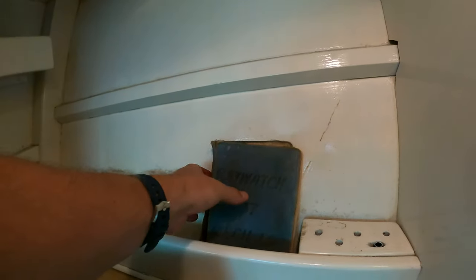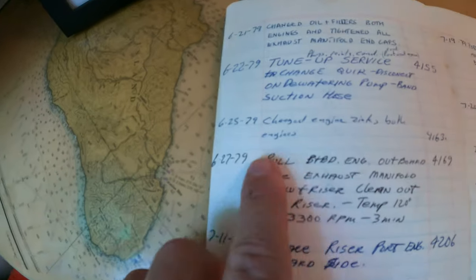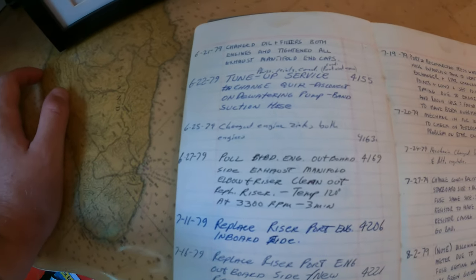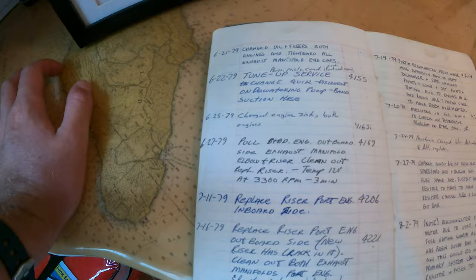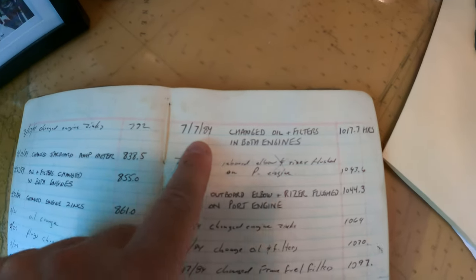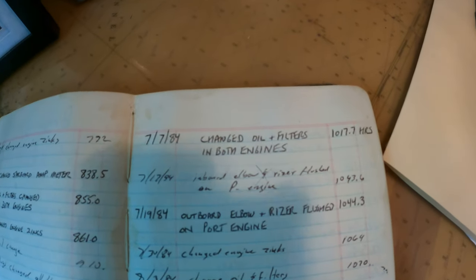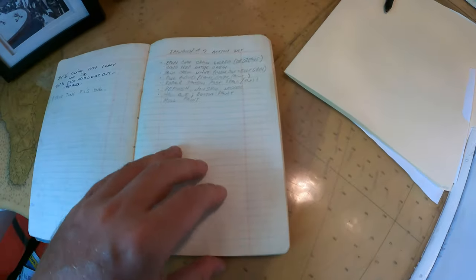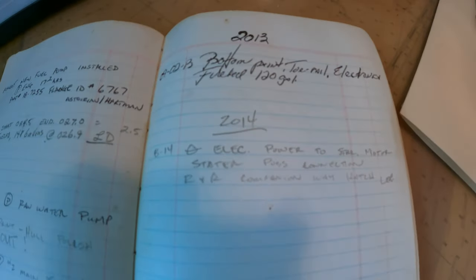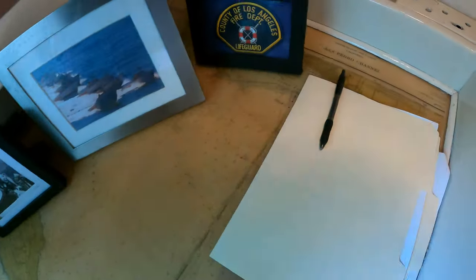Just for fun, we're going to pop open this little mechanic log book. This is from June 25th, 1979: changed engine zincs, both engines, 4163 hours. July 7th, 1984: changed oil filters in both engines. Pretty fun little book — you can see the log goes all the way to 2014 when they auctioned it off.